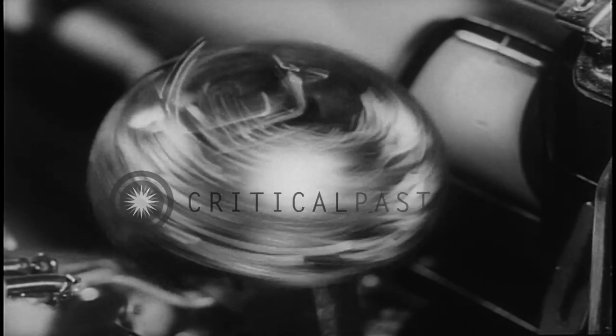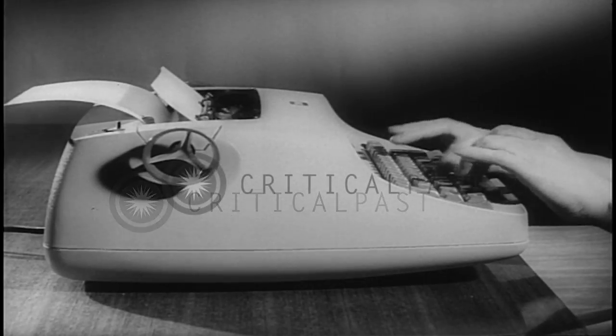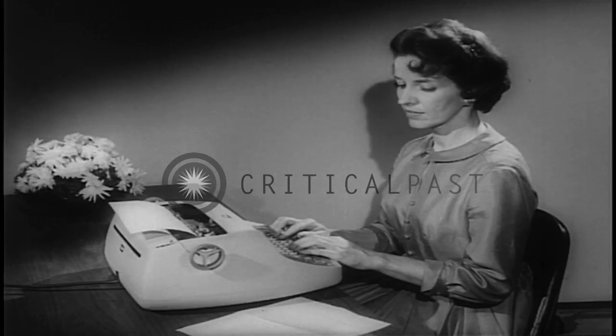The sphere-shaped element containing all of the conventional characters whirls across the page. Now if they'd only come up with a typewriter that could spell.